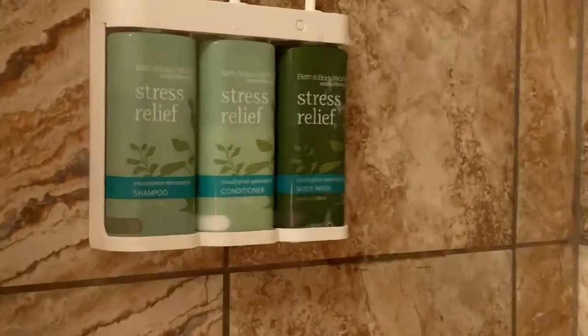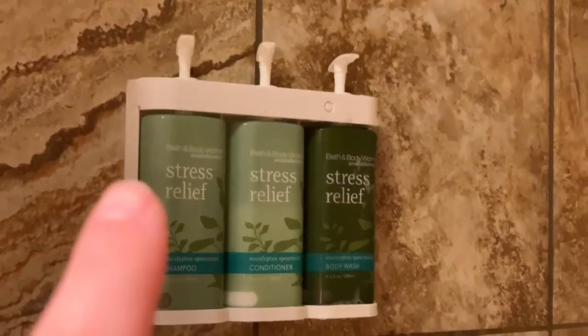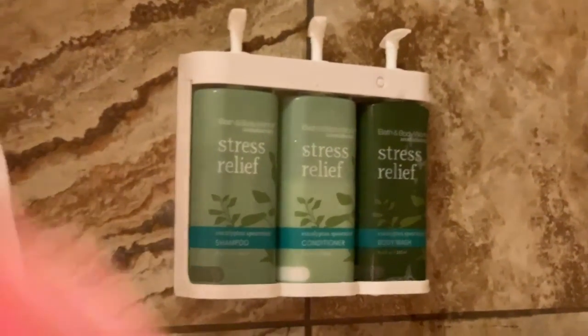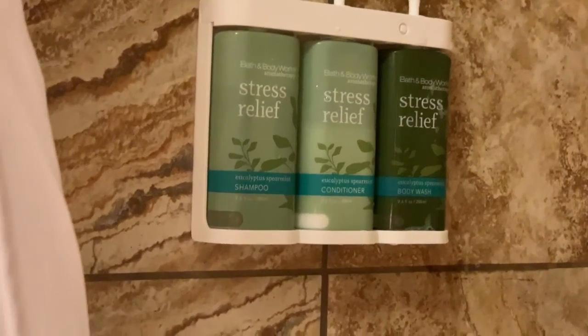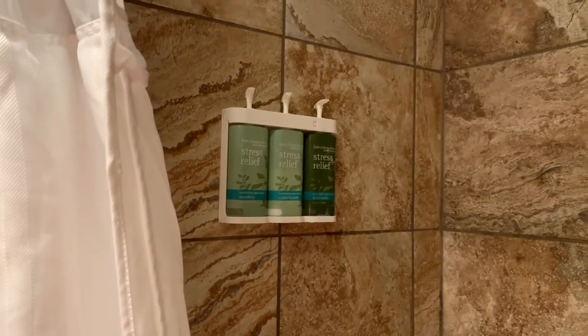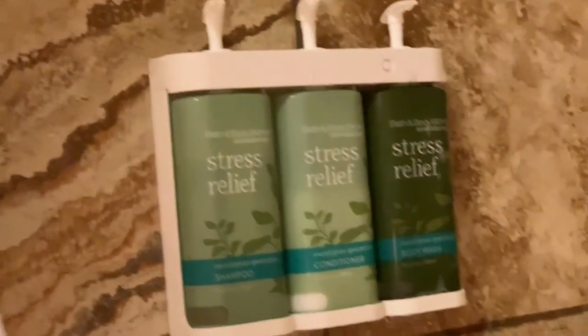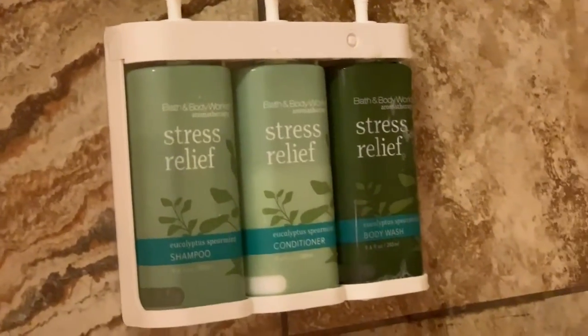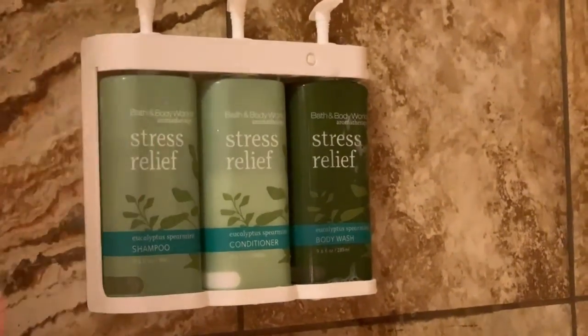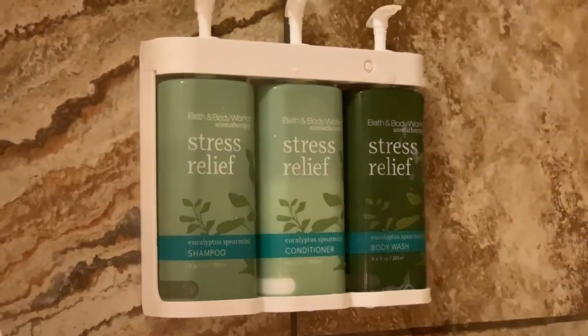I just got out of the shower and I have to say they use Bath and Body Works Stress Relief shampoo, conditioner, and body wash. That's really nice — I actually really love the smell of that eucalyptus. I might even buy some. It is relaxing — can I say that about shampoo? Anyway, that's what they have if you stay in Shenandoah at their lodges.